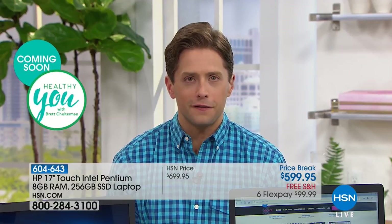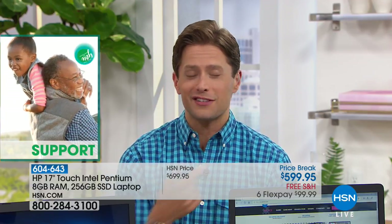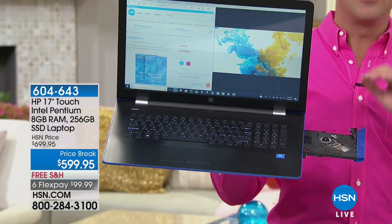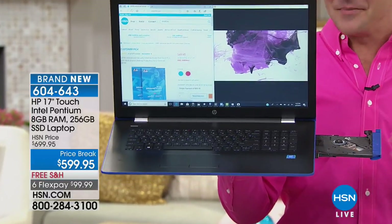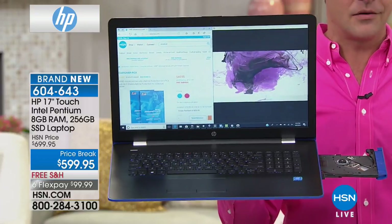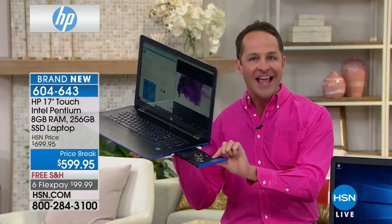This is the first ever solid-state drive, full-function, premium laptop at under $1,000. It's $599.95, $100 off for its launch, on FlexPay, with free shipping. This is the first computer I've ever seen — and I spend my life looking at computers — that has a solid-state drive of this size and an optical drive.